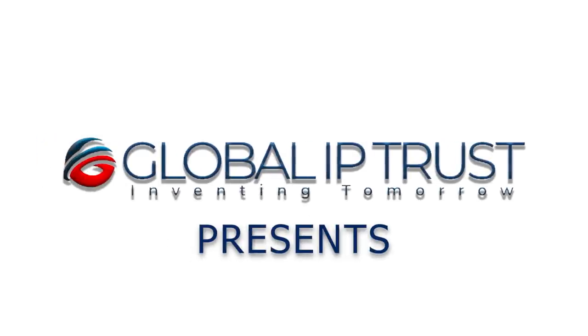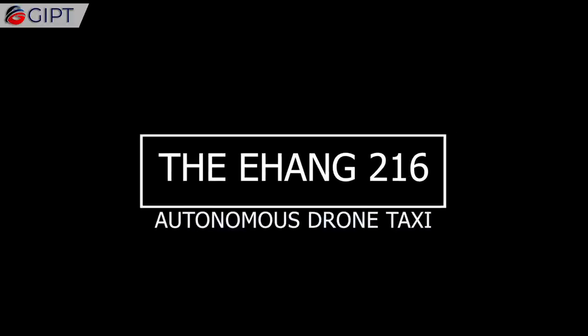Global IP Trust Presence. The EHang 216 Drone Taxi.